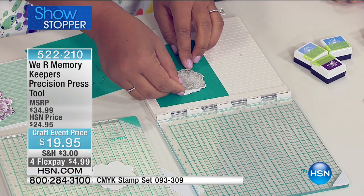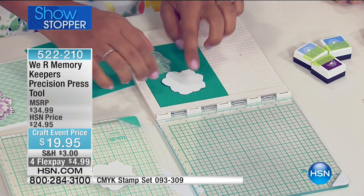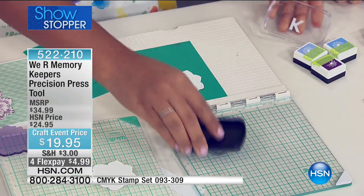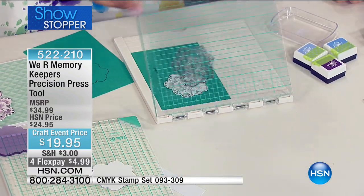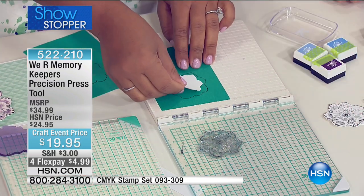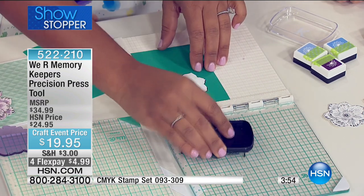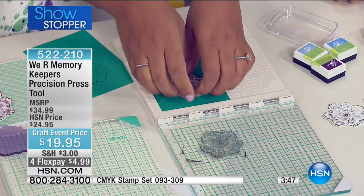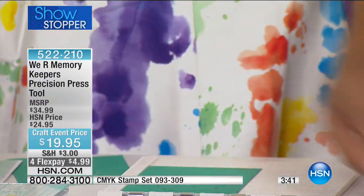Grab the stamp that matches your die. If you wanted to stamp precisely on your die, normally you'd have to hunch over and see what you're doing. But now, because I have that colored paper background, I have the white paper die cut and my stamp. I can close this up, ink my stamp, stamp down — and now I've stamped precisely on that die cut every single time. All I need to do to create another one is use that outline, line up my die cut, and ink up my stamp because it's in the same location every time.